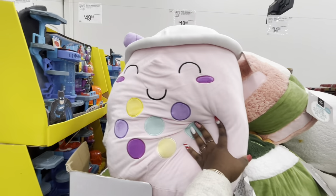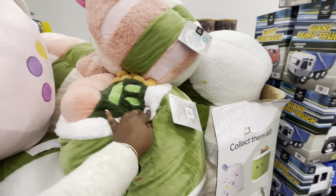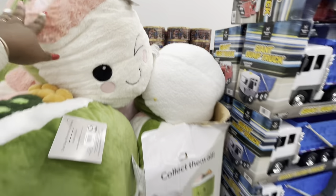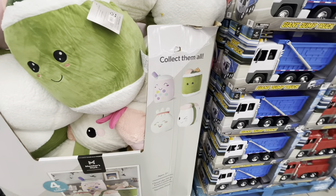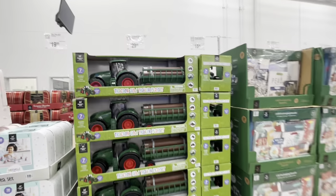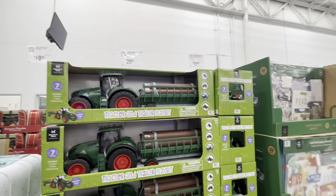What is that, a dumpling? The boba tea — I think we did see the boba tea too. So the sushi, the boba, and the dumpling. It's four of those. And this dump truck is $30 — tractor and trailer play set.